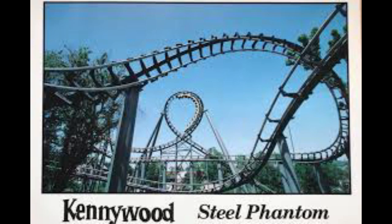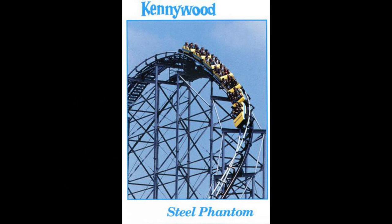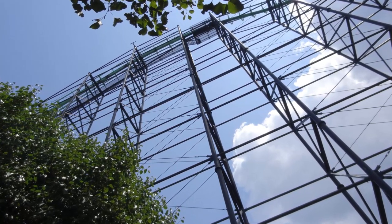Kennywood announced in 2000 that the ride would close after that season, much to the dismay of many enthusiasts, many of whom would try to change Kennywood's mind on removing the attraction. Kennywood ultimately decided that they would hire Morgan to come in and do modifications to the layout, effectively saving some of the original Steel Phantom.